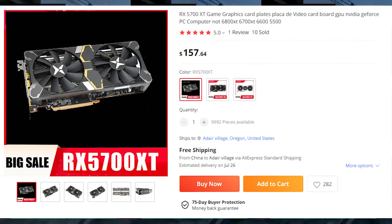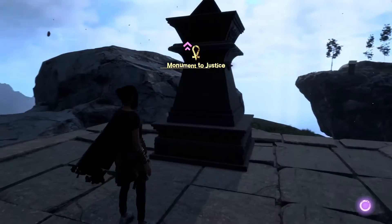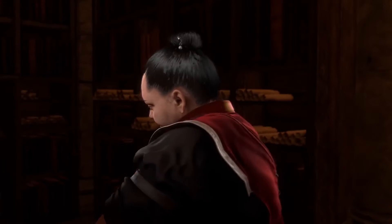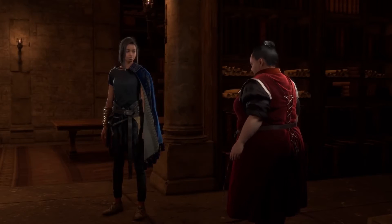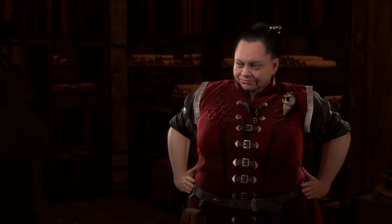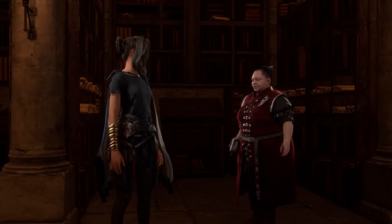Next up we have the RX 5700 and the 5700 XT. These GPUs usually go for around $140 to $170. The RX 5700 XT is an absolute banger of a GPU because it basically provides the same performance as something like an RX 7600 or the brand new RTX 4060 for pretty much half the price. It's priced similarly to used GPUs on eBay, but it's a great option especially for people who live in Europe.